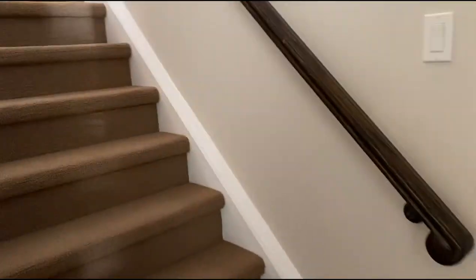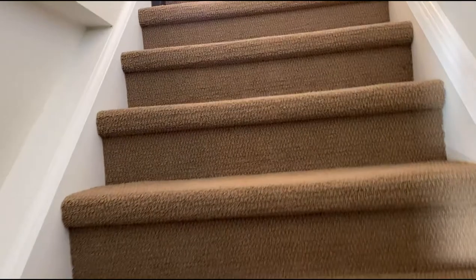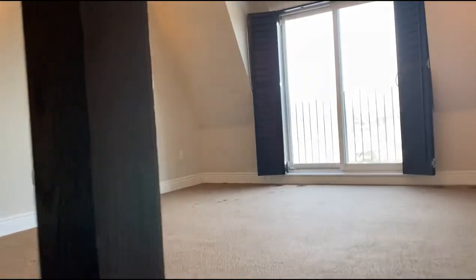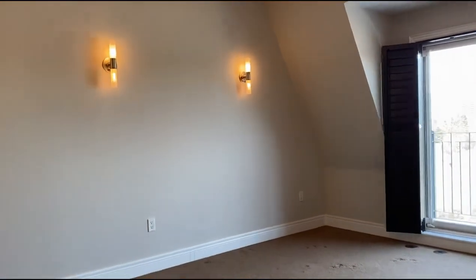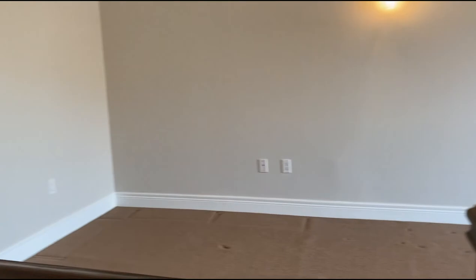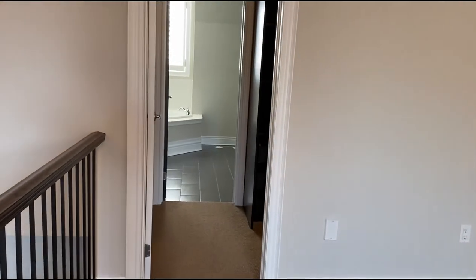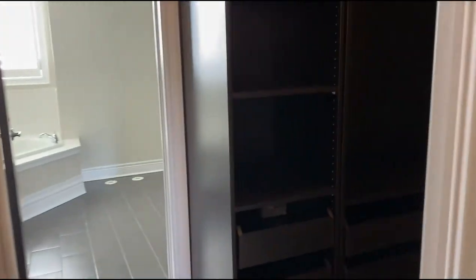And then I'll take you up to the third floor. What I love about these third floors in townhomes or three-story houses — I'm seeing people use them as family rooms instead of a bedroom. They're also great as a bedroom, of course — a huge suite. You could really do a lot with the space, and we've got a walk-in closet with all these built-ins in here.